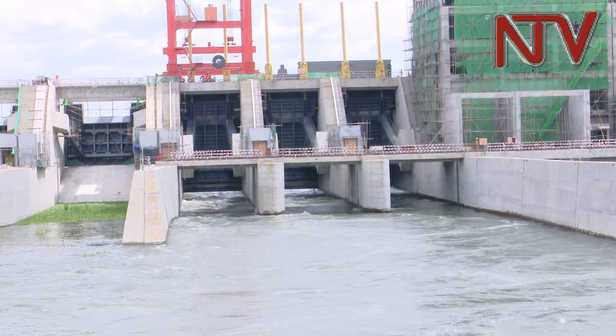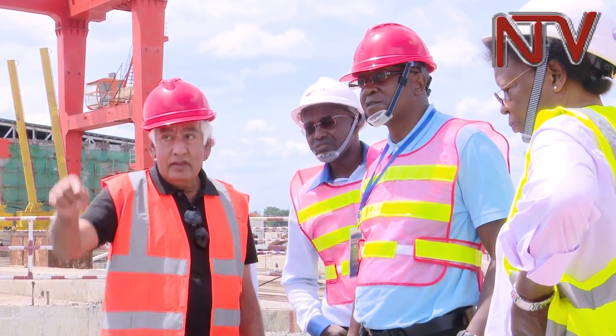Chief Executive Director Engineer Harrison Mutikanga says the construction of Isimba will reduce the cost of electricity, increase access, and will translate into a reduced tariff, because the cost of generation here will be at US 5 cents. At the moment, 99% of the concrete and civil works have been completed, and electromechanical equipment — the turbine and generator installation — is ongoing. The powerhouse works are on time and on schedule.